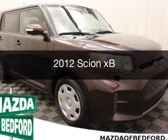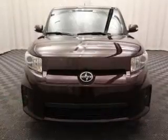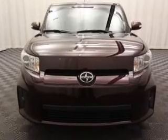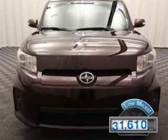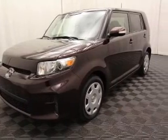This is a used 2012 Scion XB. It's powered by a front-wheel drive engine and an automatic transmission. With fewer than 35,000 miles, this vehicle has a long road ahead.